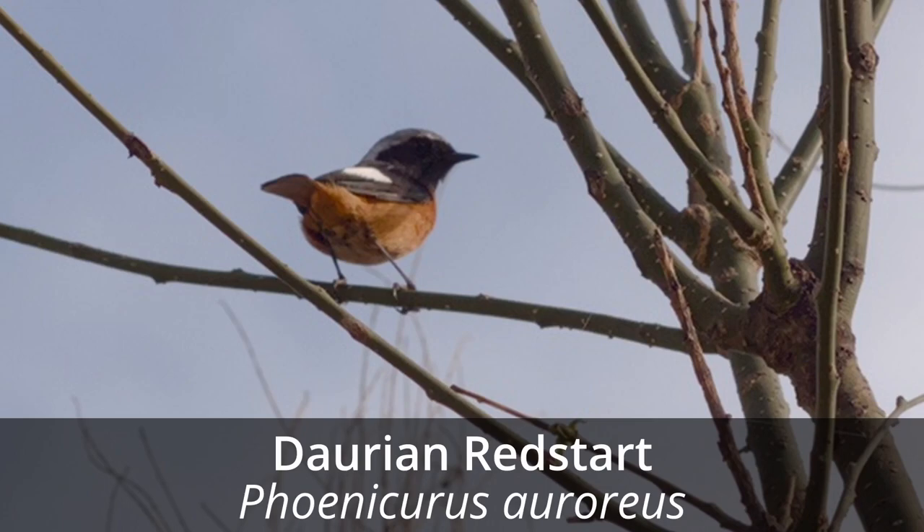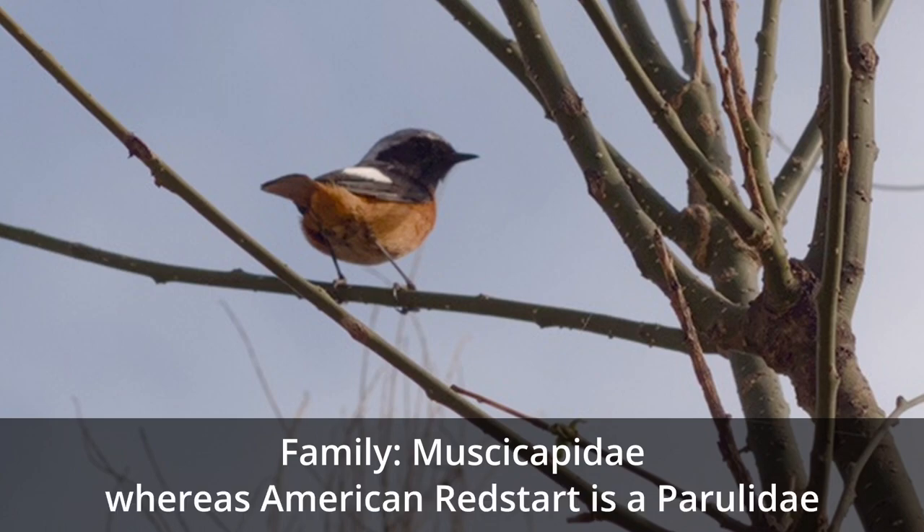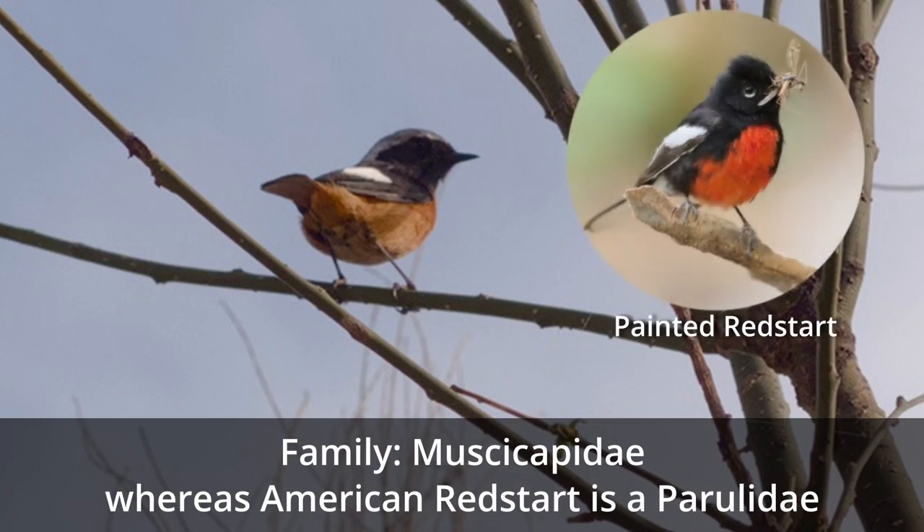I'll give this identification a probability rating of 99%. By the way, don't let the English name fool you. The Daurian Redstart is in the family Muscicapidae, whereas the American Redstart is in the family Parulidae. Parulidae are the family of warblers that migrate back to North America in the spring. The Painted Redstart is another bird in the Parulidae family, which actually looks very similar to the Daurian Redstart, which may be why the Daurian Redstart is so named, even though these birds are not closely related except for both of them being passerines.